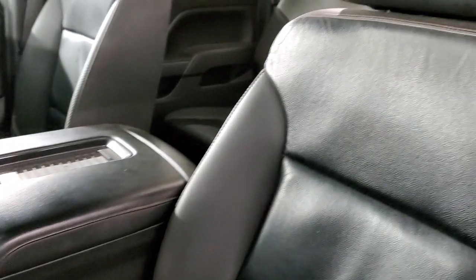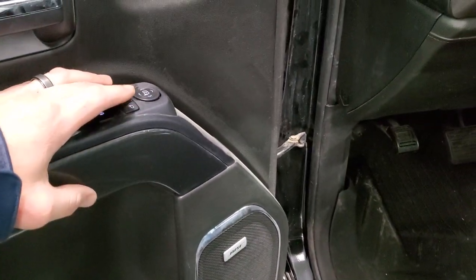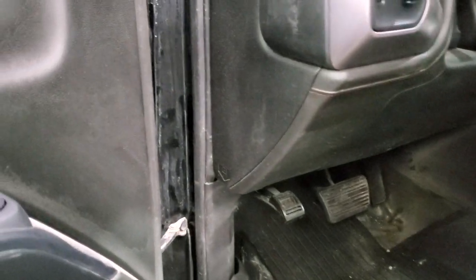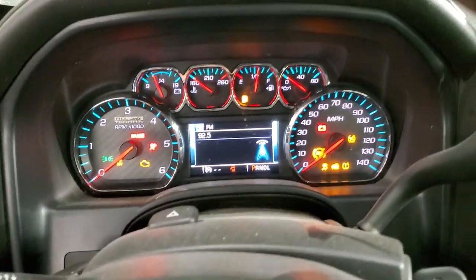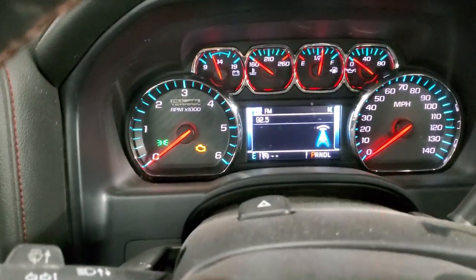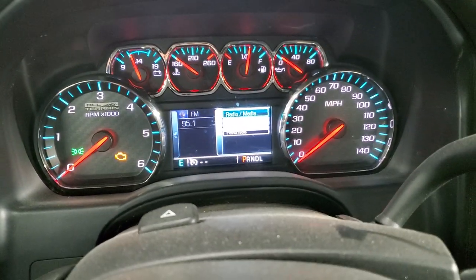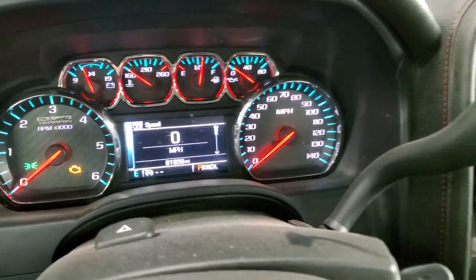We've got to clean the floor mats and wipe everything down, but for the most part no rips or tears on the seats. Power windows, power locks, power mirrors, power folding mirrors — you can see those are working nicely. It has a Bose sound system. Let's hop inside and turn the ignition on. The mileage reads 81,959 miles.